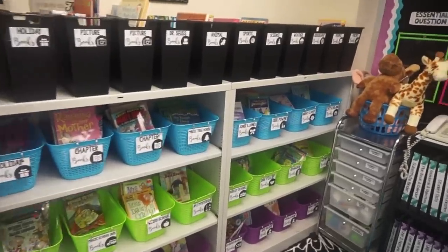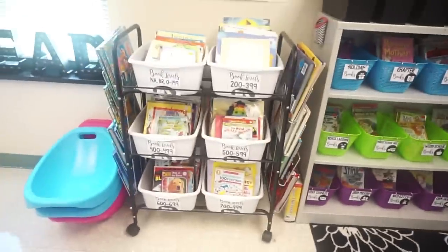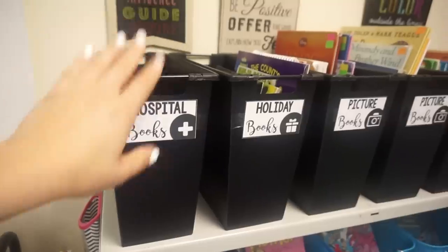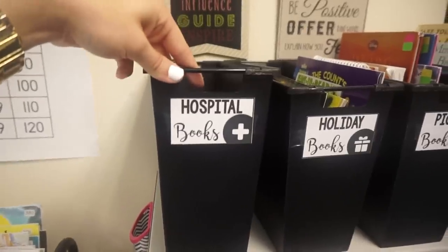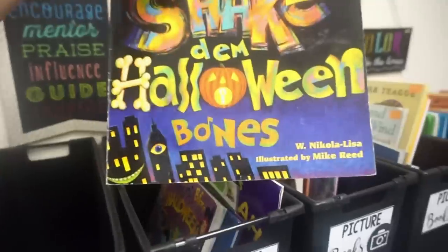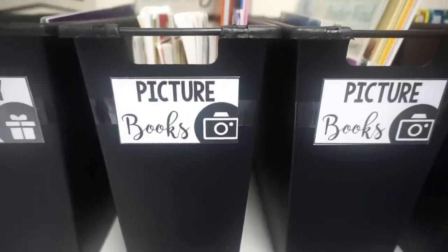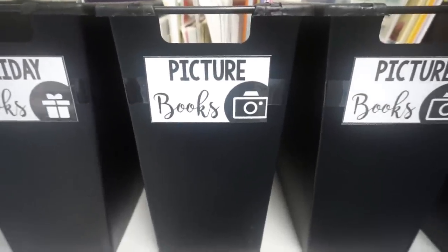On this back wall is my classroom library and I actually have two different sections — this section has all the books that I personally have bought, and over here is where I have books that actually belong to the school, kept separate so that at the end of the year I'm not trying to figure out whose is whose. These bins came from Big Lots and were $3 a piece — I use these to hold all of my picture books. The one at the end is for the hospital, so any books that are damaged and need to be repaired go in there. I decided to give each different category a symbol, and that symbol will be on the corner of the book so students just have to match the symbols if they can't actually read the words.